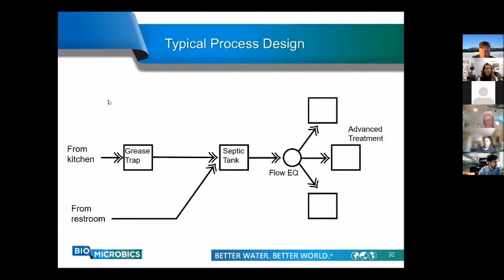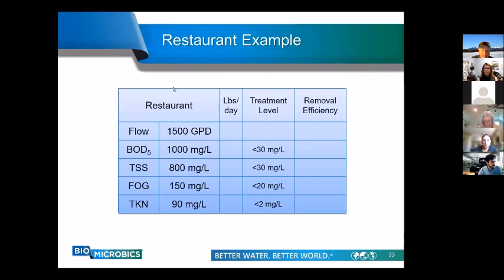Here's a diagram of each of those steps. From the kitchen, wastewater goes to the grease trap, which separates most fat, oil, and grease from kitchen fixtures. Restroom wastewater skips the grease trap and goes straight to the septic tank, just like a house. From there, we dose one or more processes for advanced treatment. For our hypothetical restaurant example, we'll use 1,500 gallons per day, assuming 1,000 mg/L BOD concentration and a treatment requirement of less than 30 mg/L in the treated effluent.